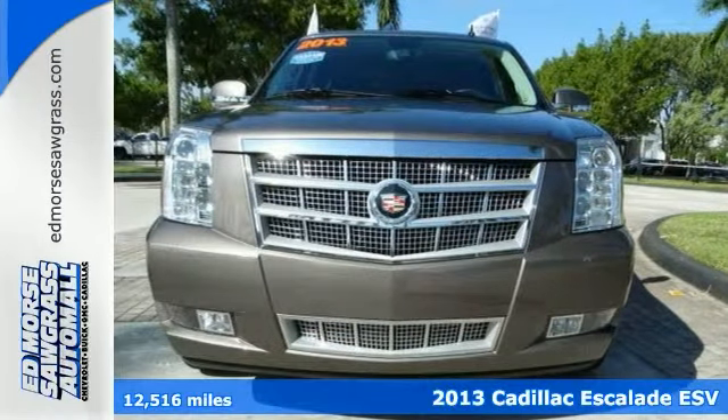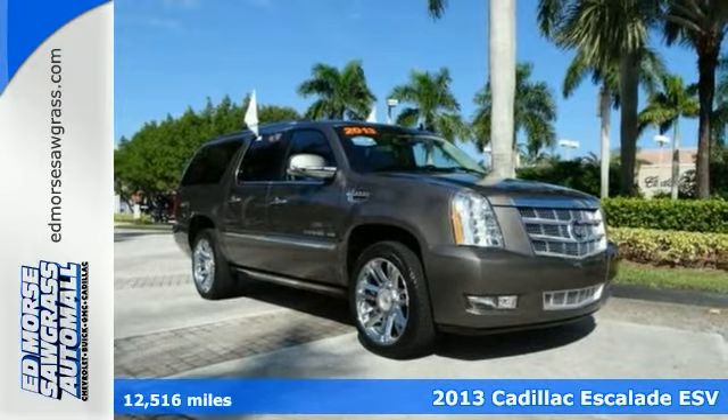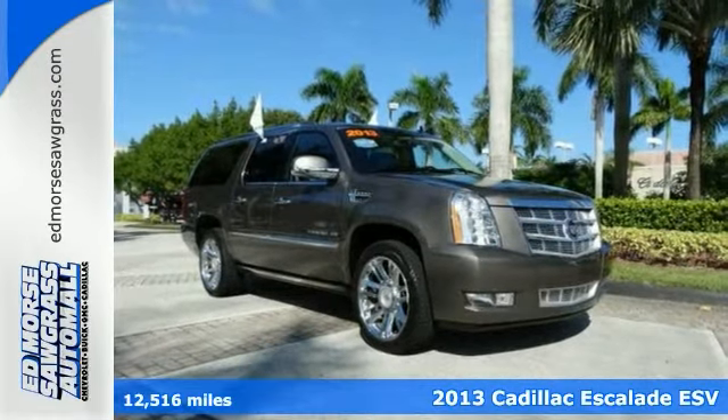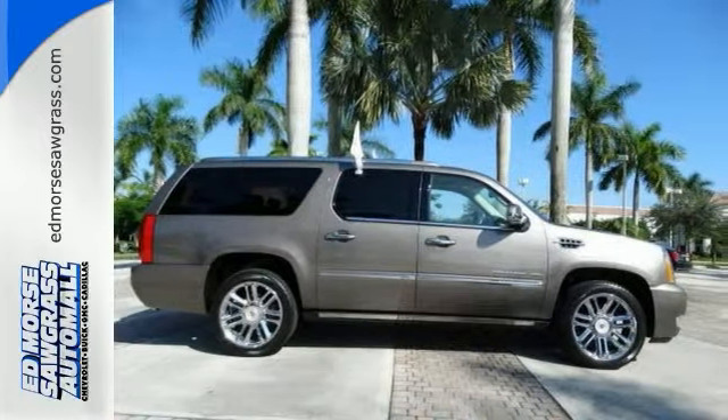If you've got big ideas, you need to check out this 2013 Cadillac Escalade ESV. Sure, there's plenty of luxury to find in this SUV, but Cadillac didn't skimp on utility either.